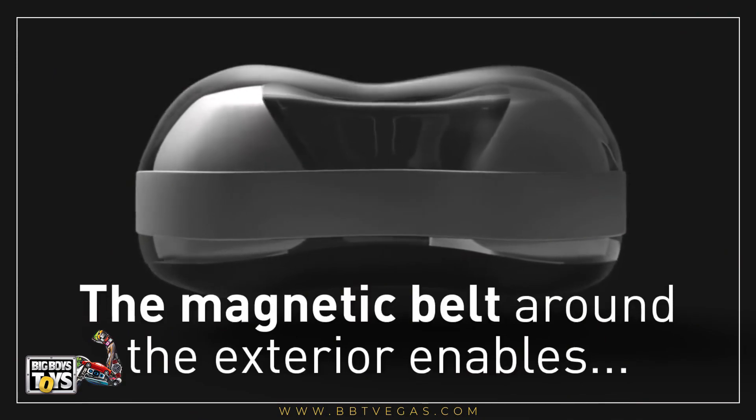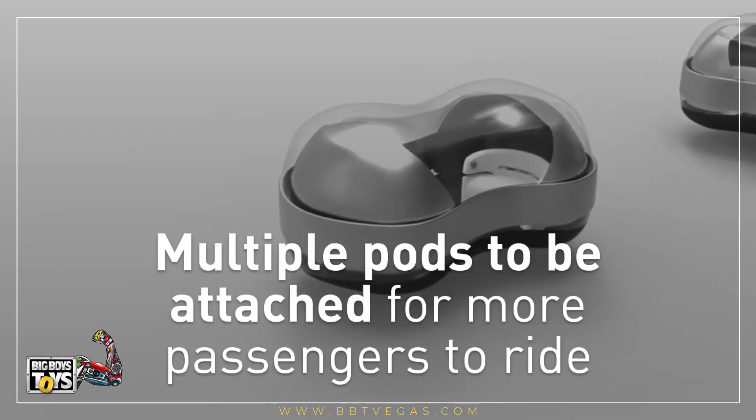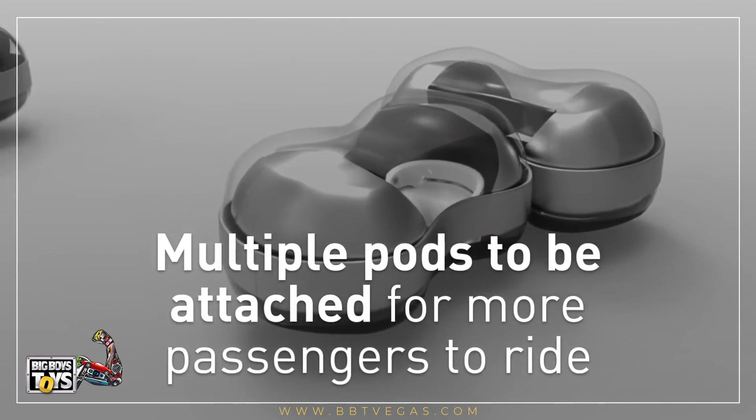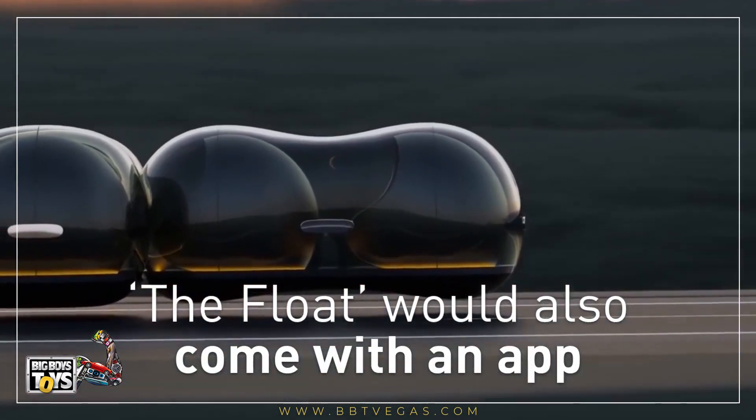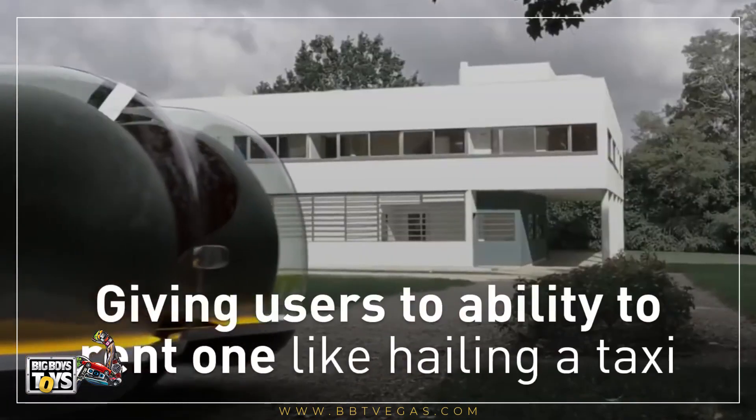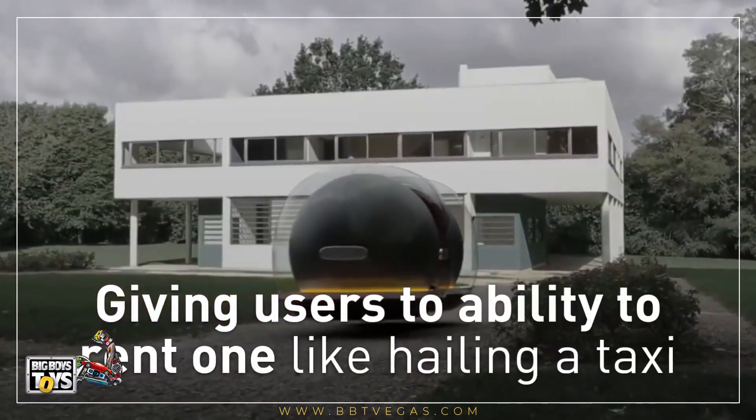The magnetic belt around the exterior enables multiple pods to be attached for more passengers to ride. The Float would also come with an application giving users the ability to rent one like hailing a taxi.